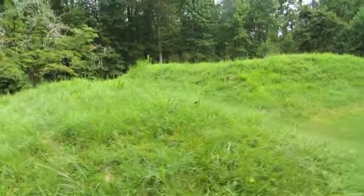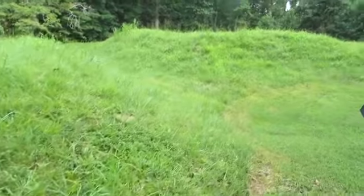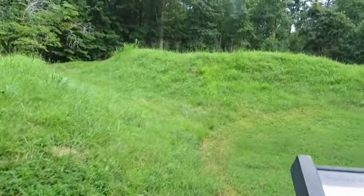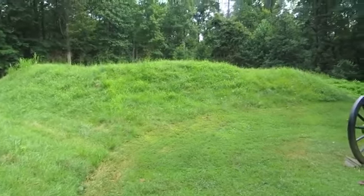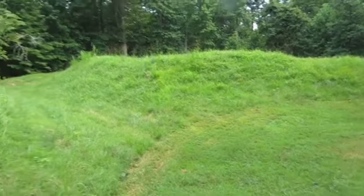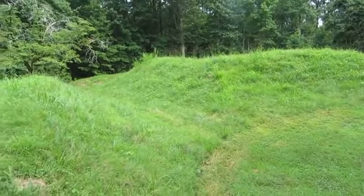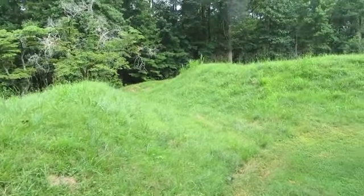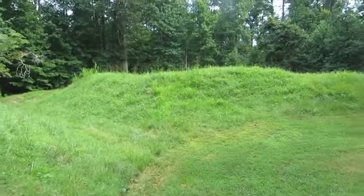Here is just another battery — this is battery number eight, captured by the U.S. Colored Troops. After the Union troops captured battery number five, which I was just at, they came sweeping down here and the U.S. Colored Troops captured this battery.